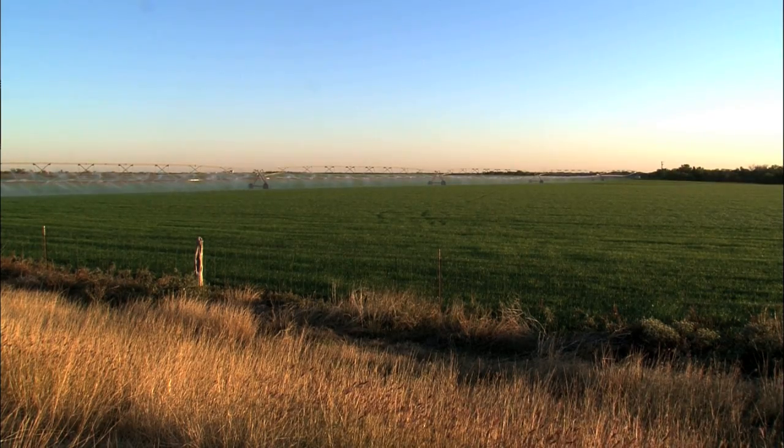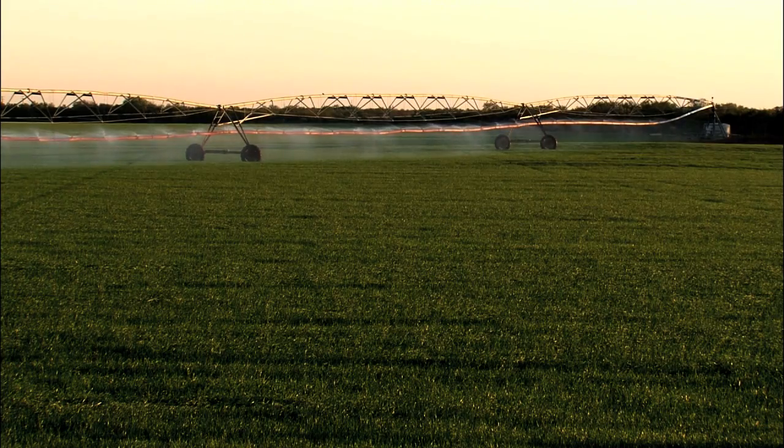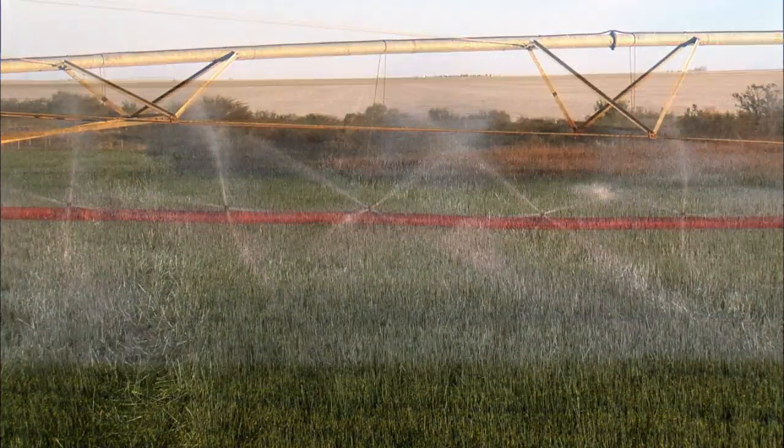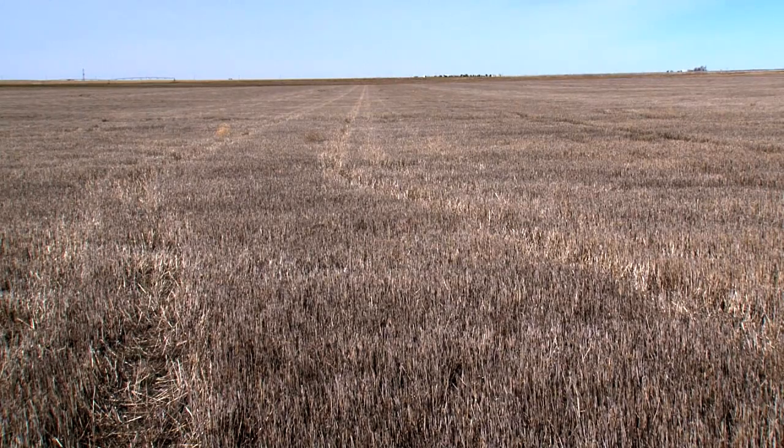Some of these water-saving theories are being tried in an area that pulls much of its irrigation from the Ogallala Aquifer, a vast underground water source that stretches from South Dakota deep into the Texas High Plains.